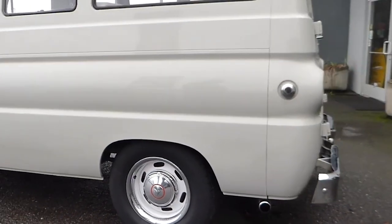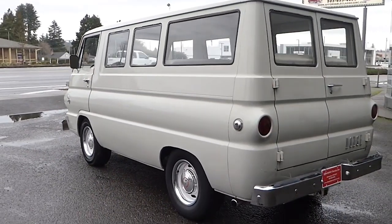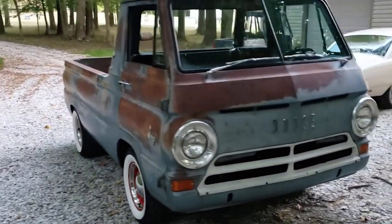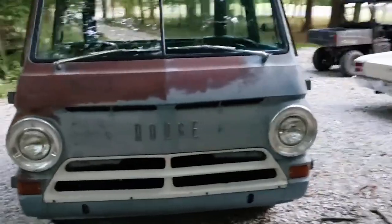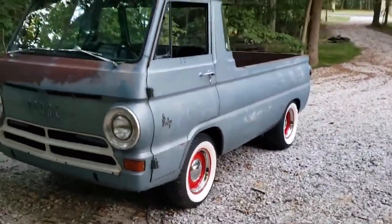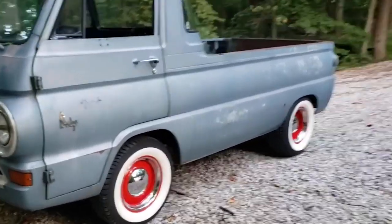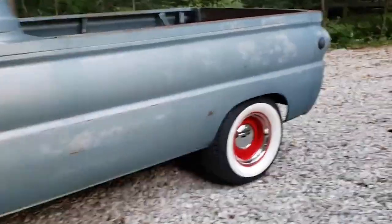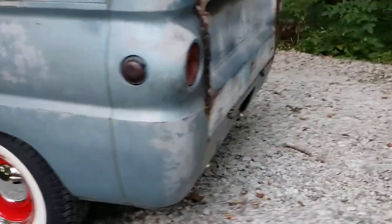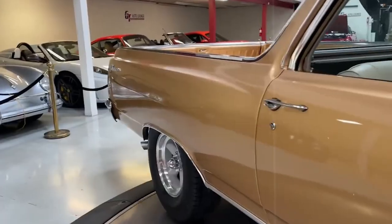The A100 offered a range of engines, starting with a 170-cubic-inch slant-six and going up to a 318-cubic-inch V8, providing robust performance for different needs. The interior was practical, featuring a straightforward dashboard with easy-to-read gauges and durable materials designed for daily use. Despite its compact size, the A100's cab was surprisingly spacious, comfortably seating up to three people. The flat front provided excellent visibility, and its tight-turning radius made it easy to drive and park.